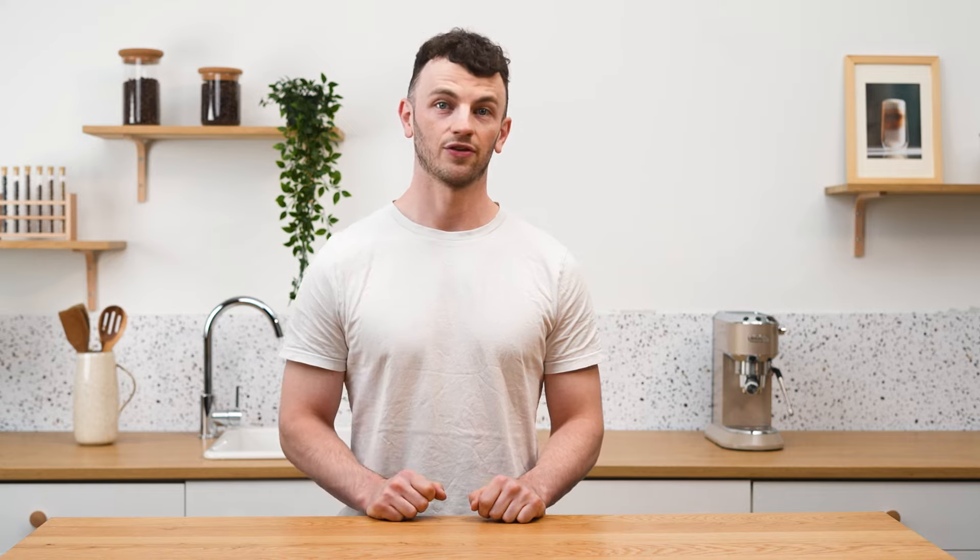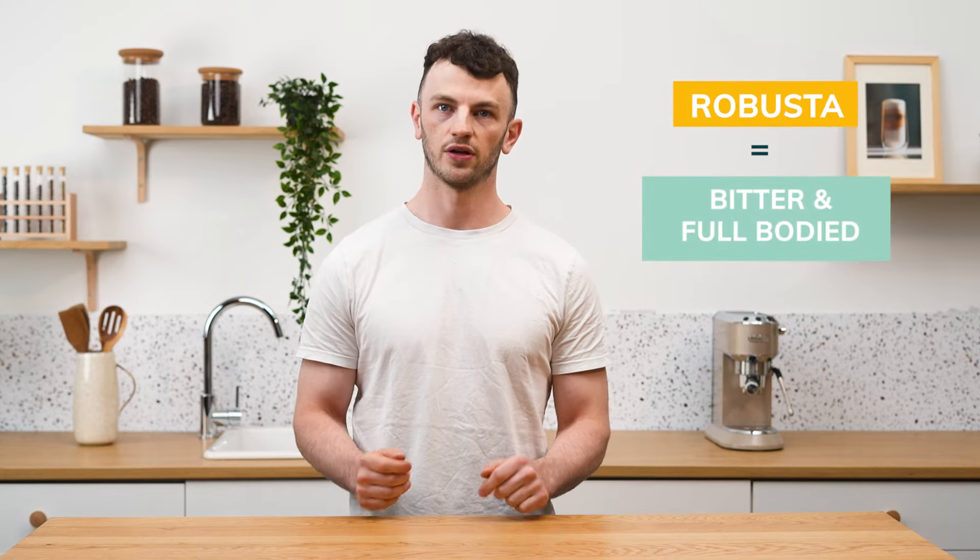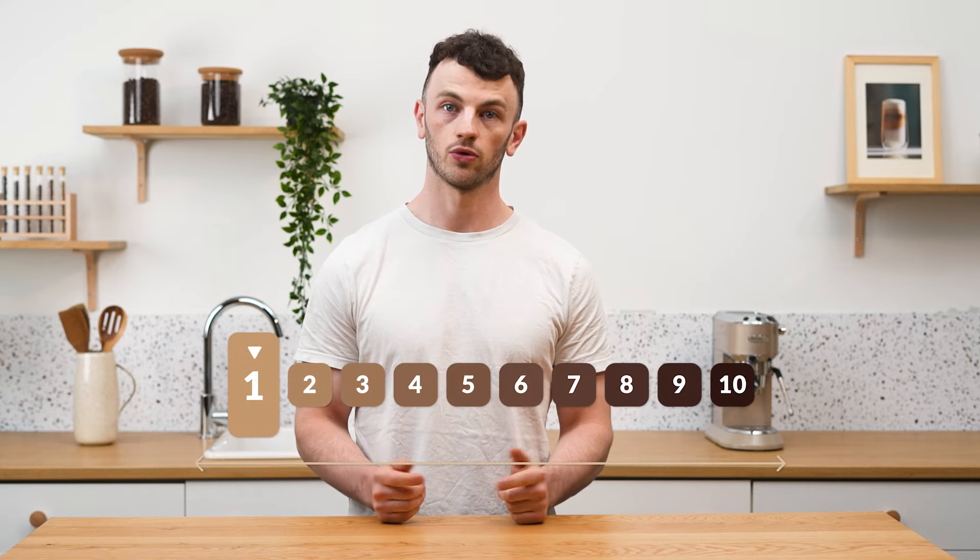Robusta may lack aromatic complexity, but it's strong and intense. Which coffee is less bitter? Traditionally, Arabica is sweeter and more acidic, while Robusta is more bitter and full-bodied. However, roasting also affects bitterness — a darker roast will be more bitter than a light roast.